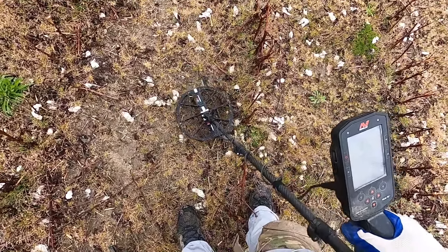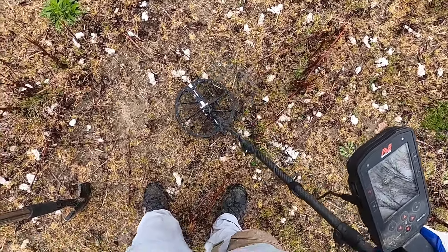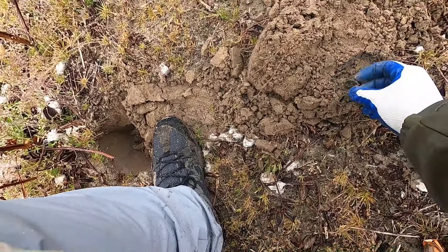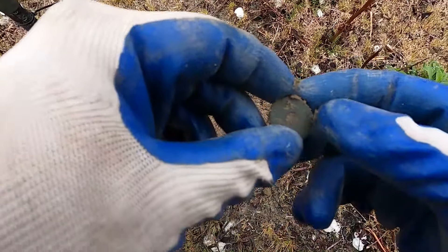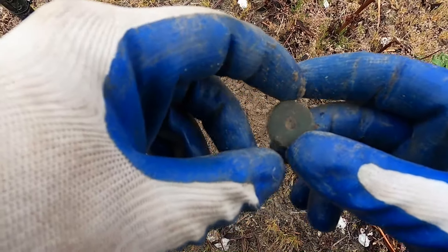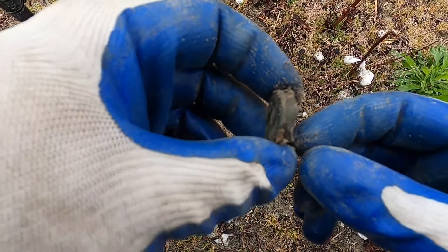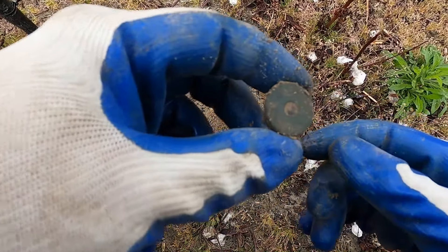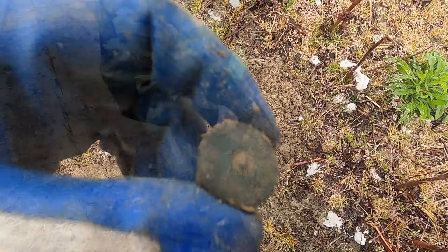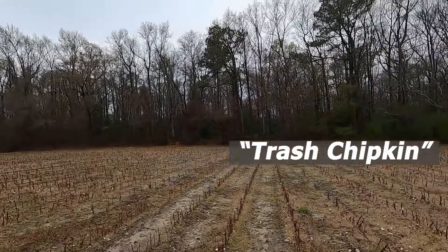Nice solid repeatable target here, hopefully it's a button — this is where we found buttons before. Well, what do we got here? Shotgun head stamp — take that, it's an old one. UMC New Club 12 gauge. Nice, almost look like a button; buttons will come off about the same depth. That's awesome.